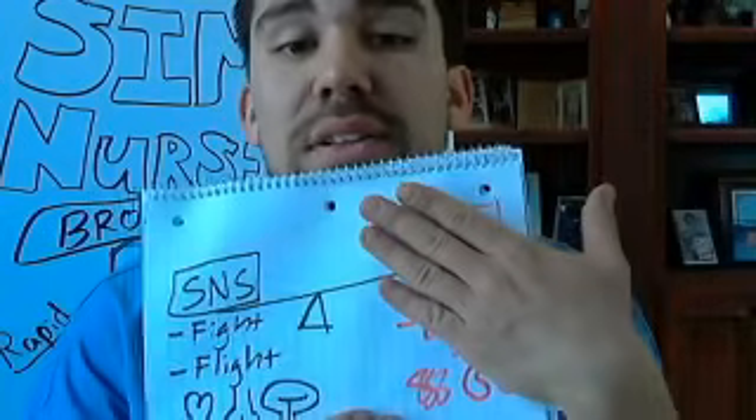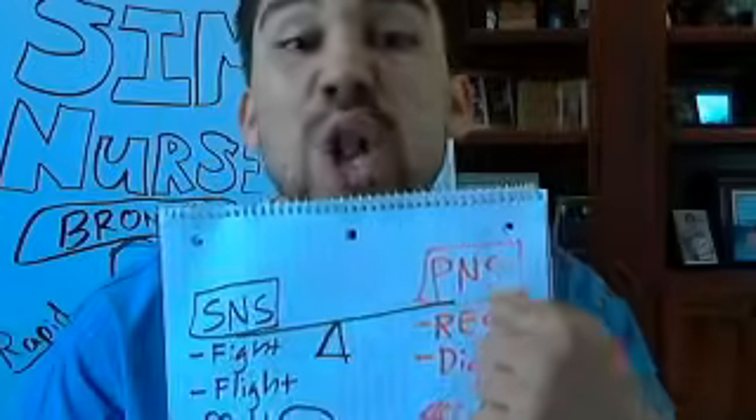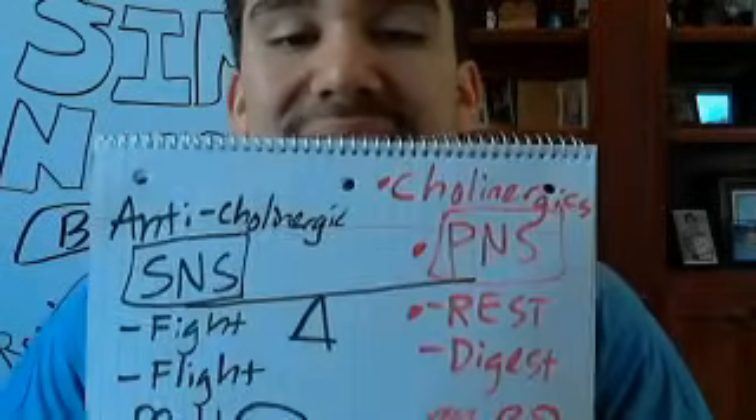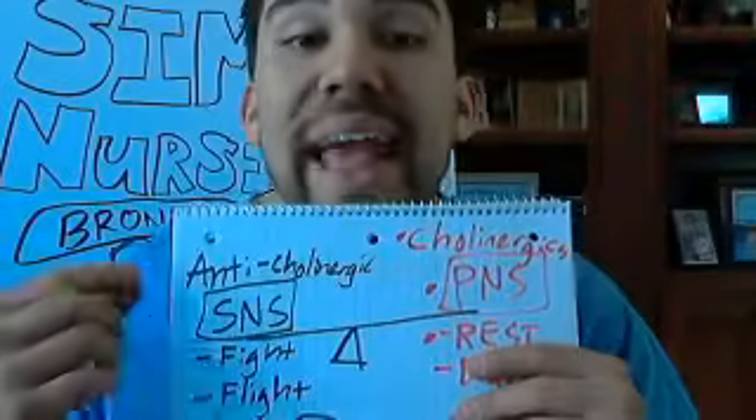If we shut off the parasympathetic nervous system, those drugs are called anticholinergics. There are so many different names for the same thing — cholinergics, anticholinergics. Cholinergic just means you're producing saliva, producing digestive enzymes, and urinating. So if you have an anticholinergic, it means you're not urinating, not digesting.